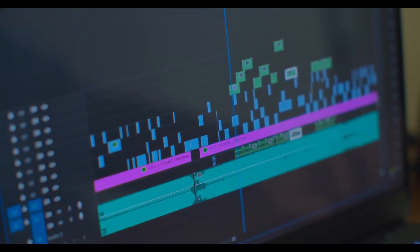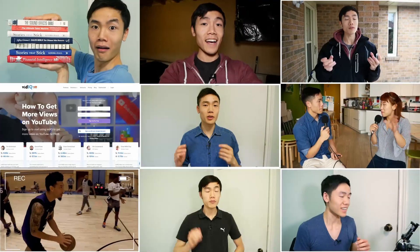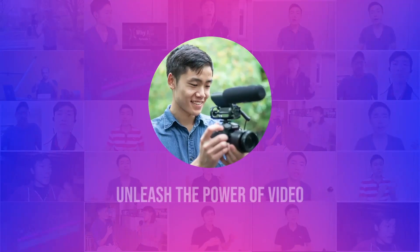I completely switched from editing videos on Premiere Pro to DaVinci Resolve 17 for 30 days, and boy have I got some thoughts about that. In this video I'll share my experiences, what I learned, the highs and lows, and what I plan on using to edit videos in the future. My name is Anton Wong — on this channel I help you understand, unlock, and unleash the power of video. If you haven't yet, hit subscribe.